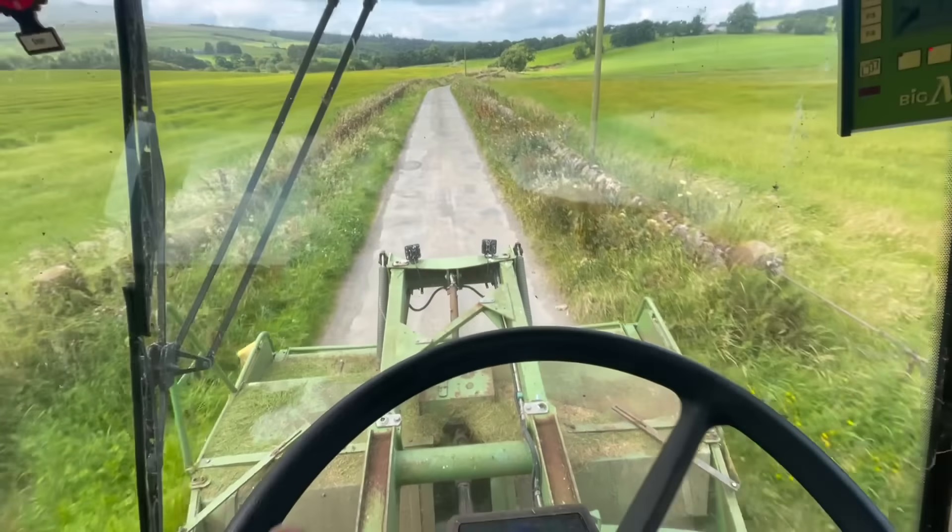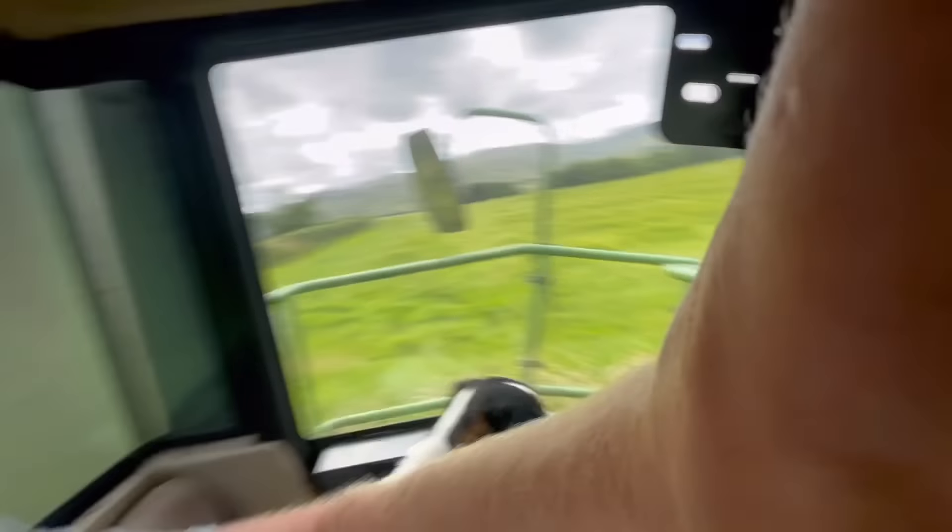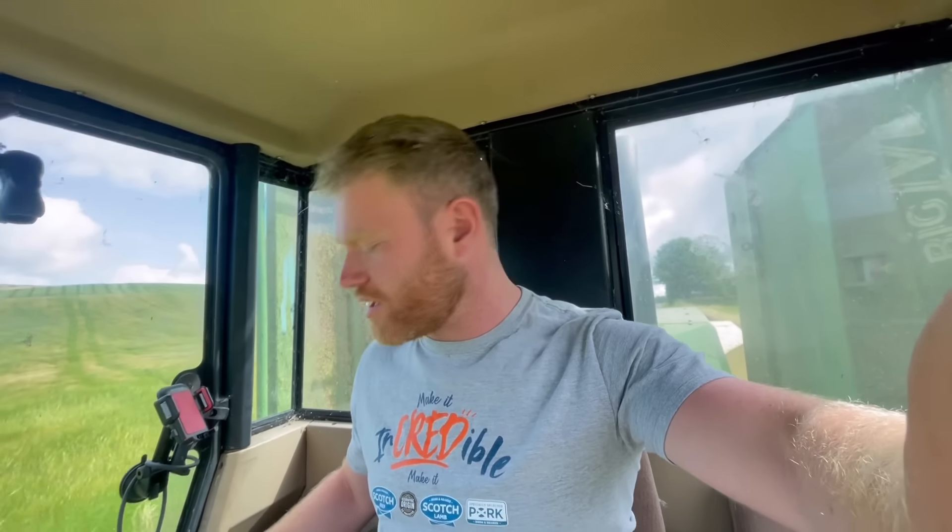Alrighty folks, I'm back again today and we are at Third Cut. I'm going to admit I have just been on holiday. I was home yesterday morning about 3 in the morning and then I had to come down and feed the cows and get going. I think it was about 80 acres I cut yesterday.